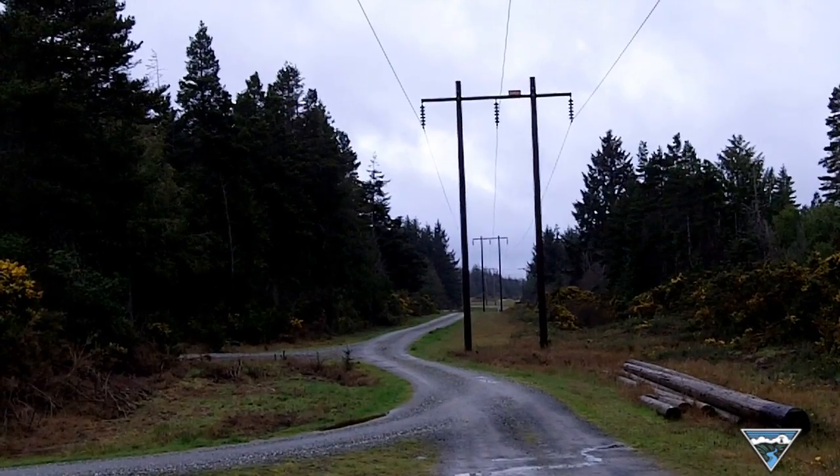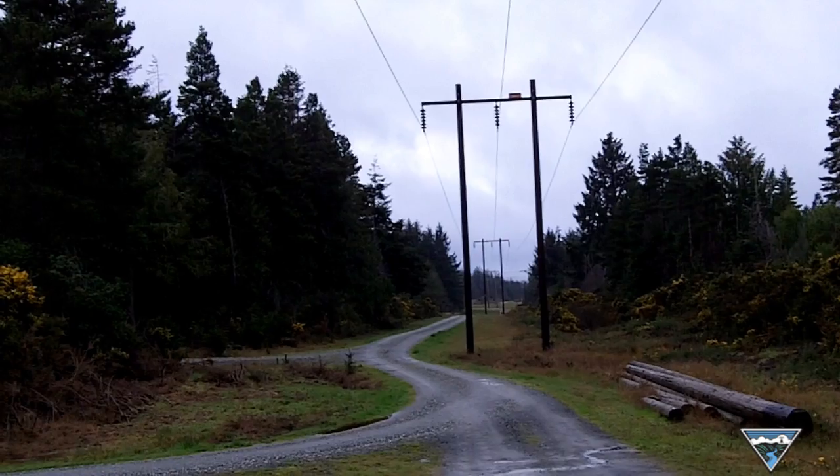Today we're out looking at the abandoned rope line as part of our asset management plan and sustainability programs. We're going through and evaluating wood pole lines that need to be rebuilt. These wood pole lines are 50 to 60 years old and they've reached their lifespan.